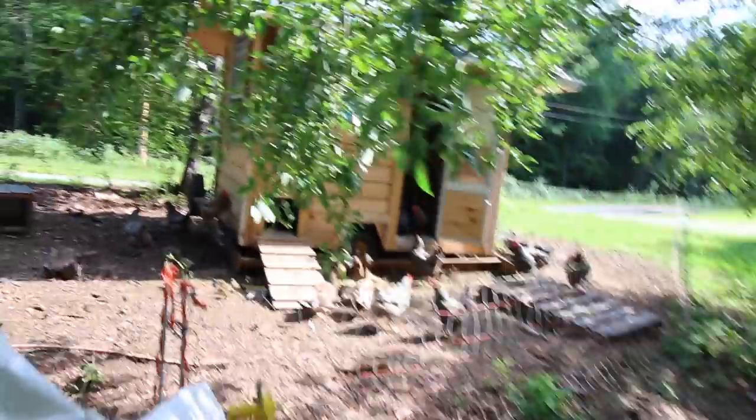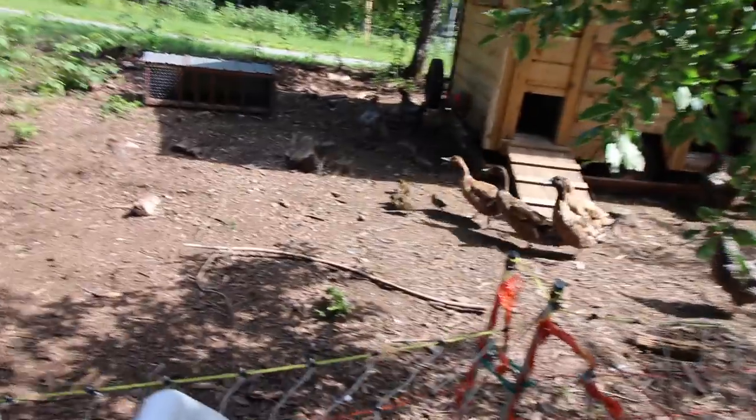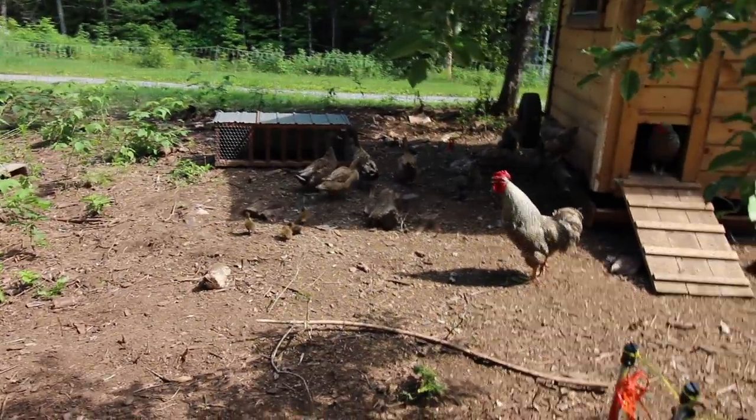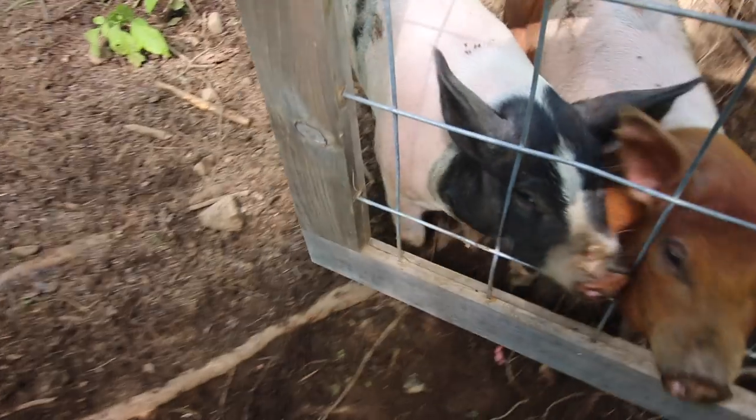Hey, Mr. Biggs. There's all the ducklings. Let's make sure that fence is plugged in. Yep. Let's go let the pigs out — they want out. Look! You guys want to try coming out in the pasture for the first time? Oh, then you'll walk through. Now they just got to learn to get out of the way of the gate.